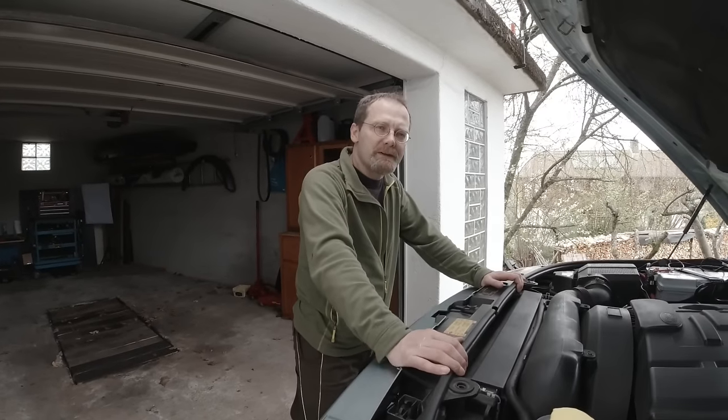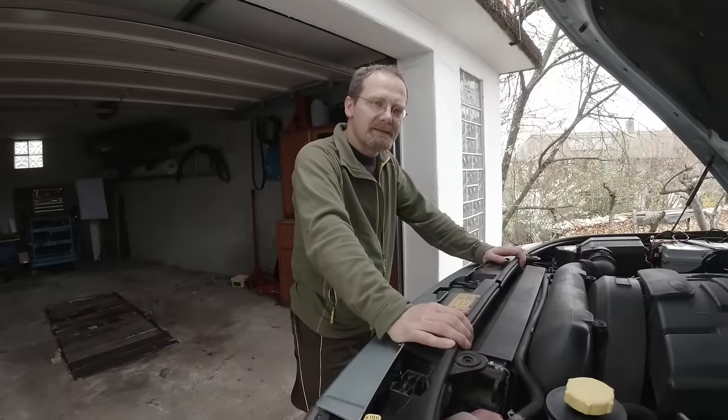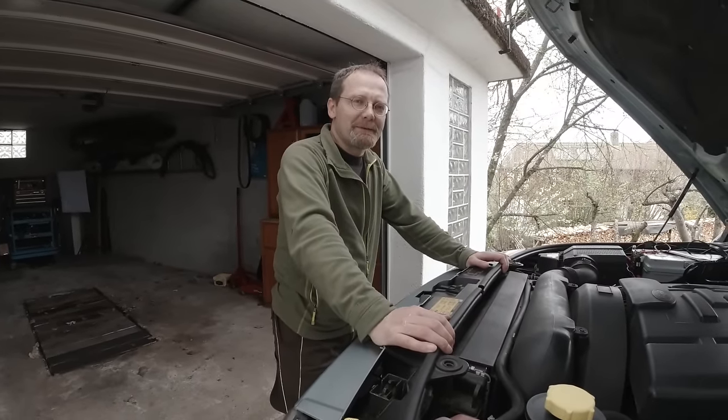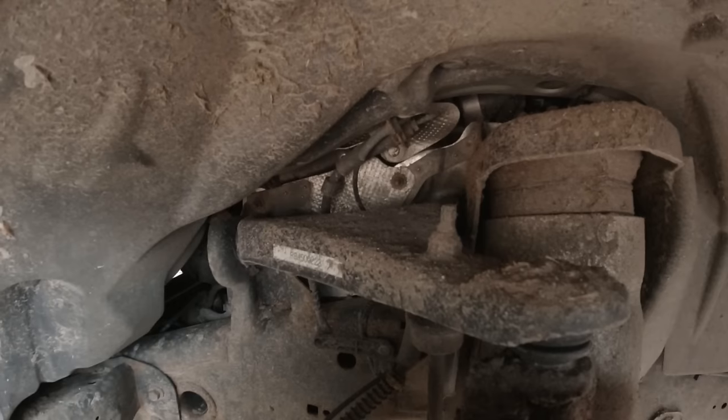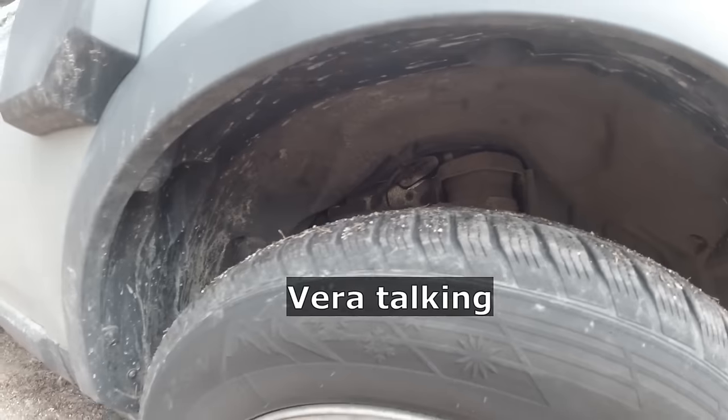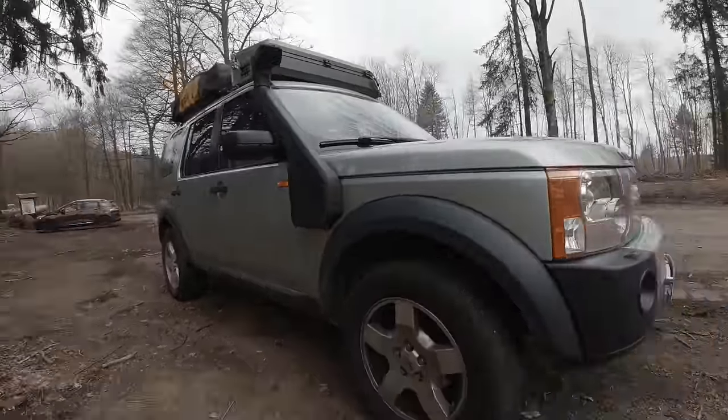We've been running the wrong oil in our Discovery for at least five years. The car has, in my opinion, developed a new noise.